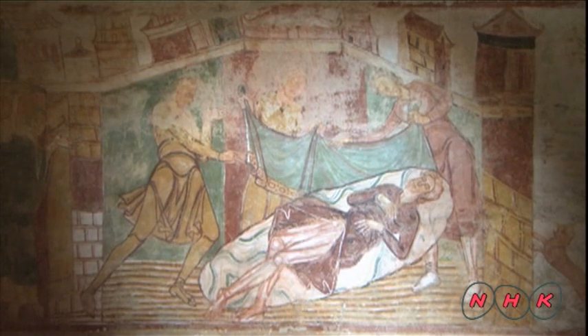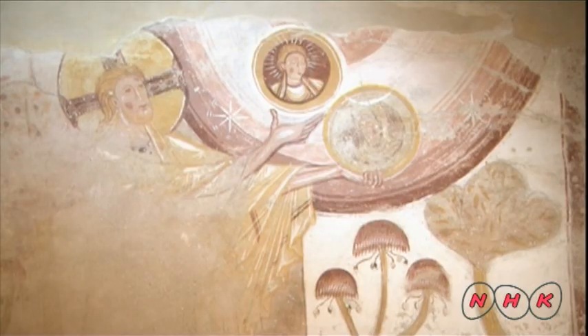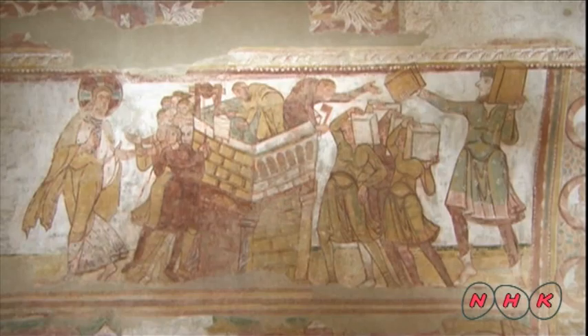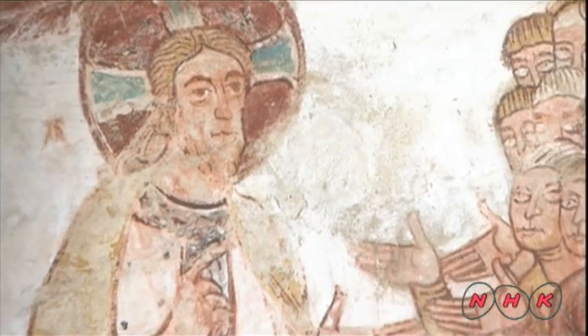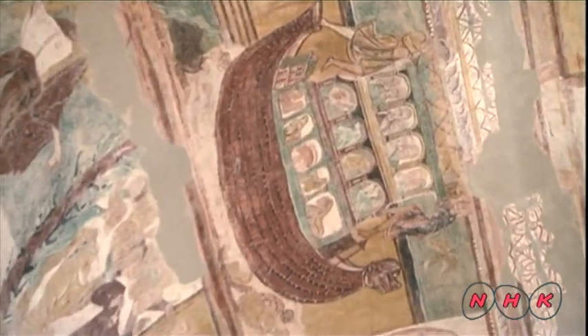Paintings in churches played the same role as picture books for the monks and the general public, who at that time were mostly illiterate. Some scenes are from the book of Genesis in the Old Testament. For example, you can see the Biblical Tower of Babel. Another Old Testament story, Noah's Ark, is also told in pictures on the Abbey ceiling.